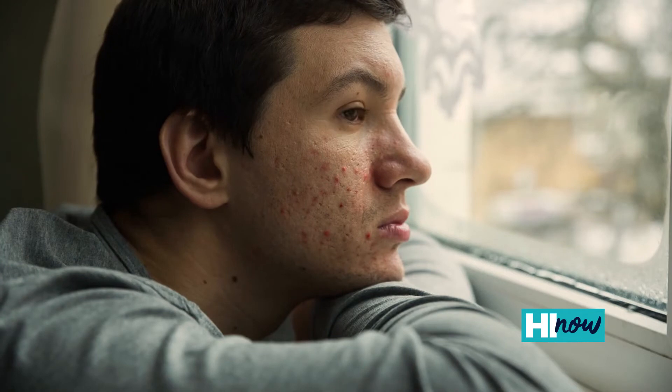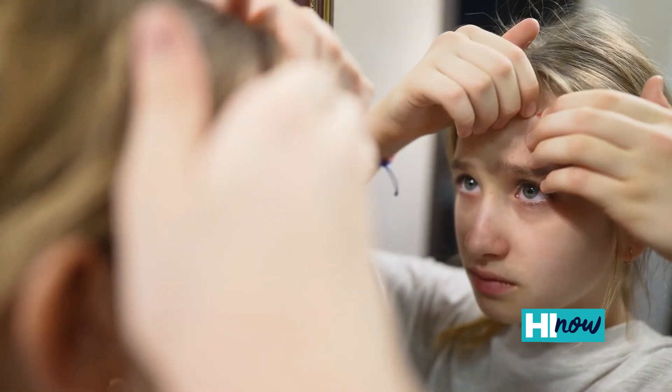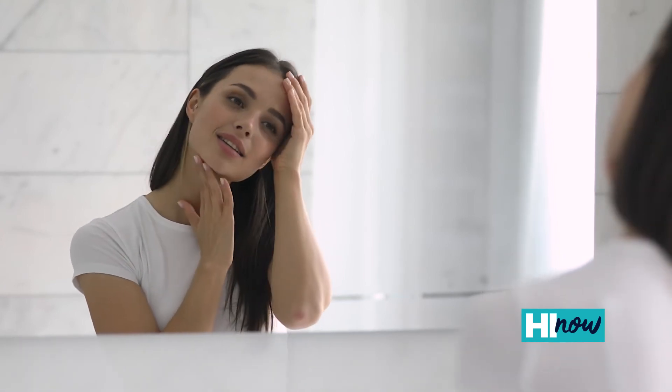One of the reasons that we're so excited about this procedure is because it can really be life altering for somebody. People can be very self-conscious when they have acne and that impairs their self-esteem, just because they don't feel like the best version of themselves. And that's really what we're all about here — we're always just trying to help everybody to be the best version of themselves. And I've seen it, when we do these treatments in somebody, you see the person just completely transform in the way that they act. And that is so rewarding to see.